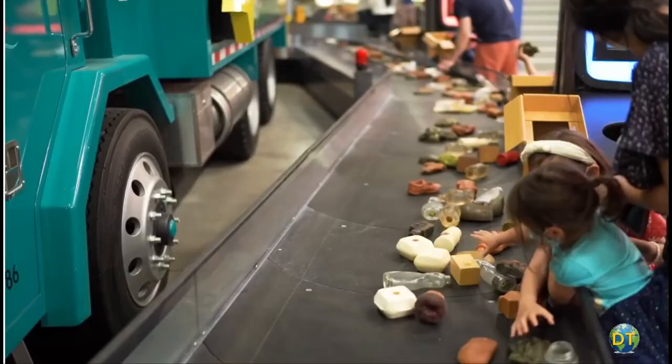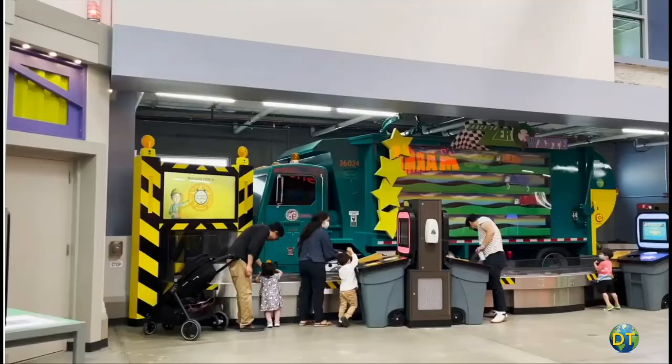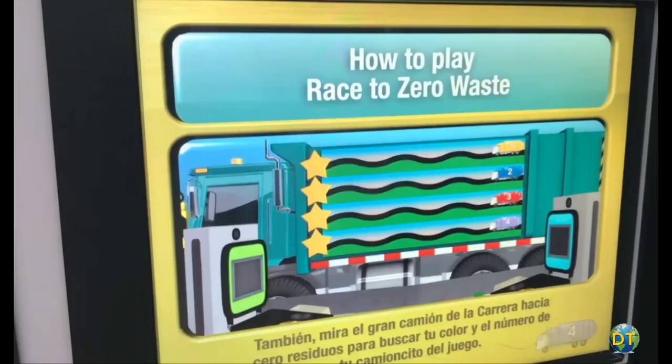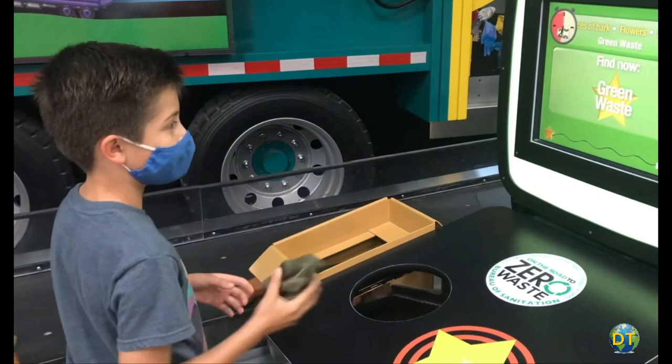Race to Zero Waste is an interactive environmental game where kids learn to sort, recycle, and divert waste. Kids seem to enjoy the physical nature of this exhibit, learning how to recycle and protecting the environment at the same time. Displays explain how to eliminate waste with an interactive race that sorts recyclable from trash, with the first one to zero wins.